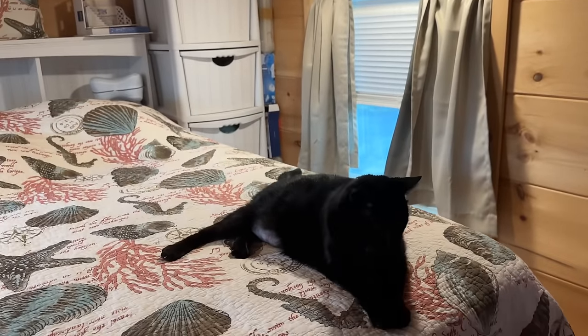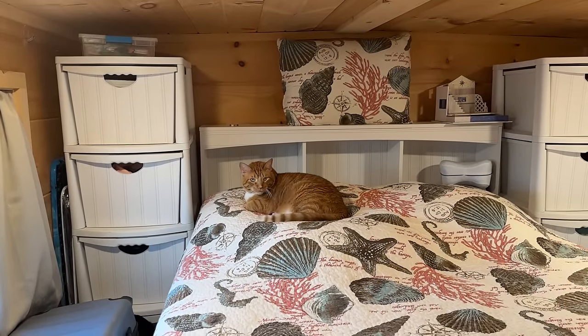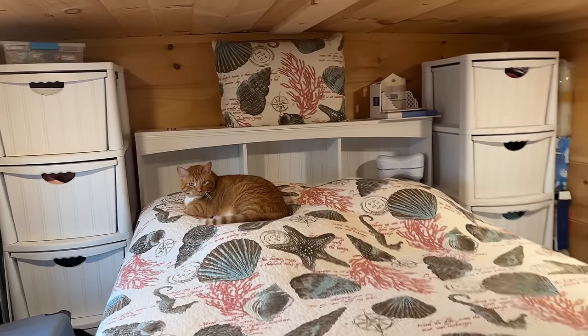Let's show the kitties! This one is Barkley, and that big boy is Buddy. Buddy — he's everybody's favorite. How much does he weigh? 24 pounds! He's bigger than most of the dogs here.